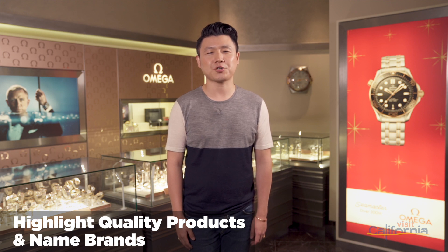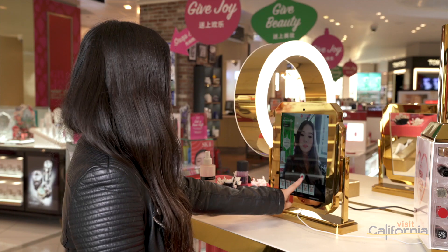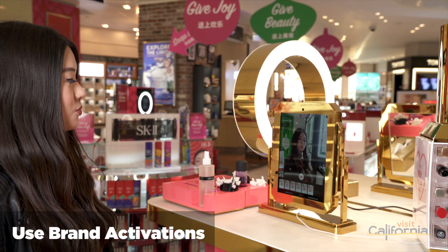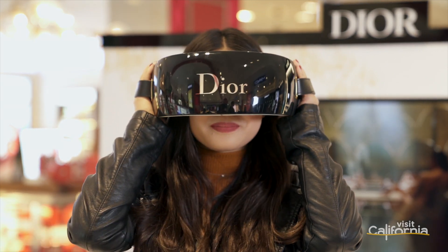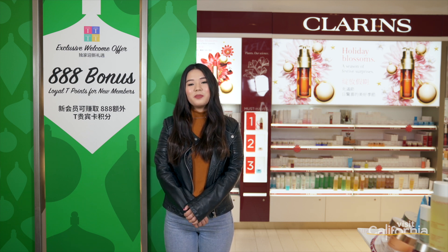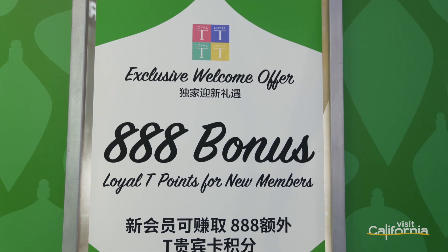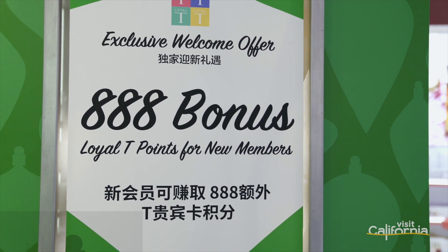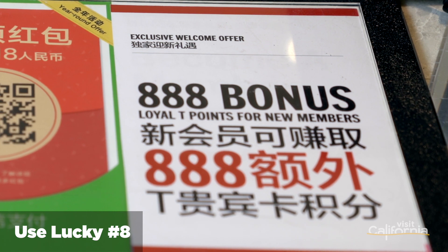Quality, not price, is often the determining factor in a shopping decision, which means recognizable name brands are always the top seller. If you don't sell name brand items, offer unique or personalized brand activations to entice customers to make a purchase. Offering these services makes your product more valuable. Another nuance to consider is that in Chinese culture, the number eight is considered lucky because it's pronounced much like the Chinese word for wealth and prosperity. So it's not unusual to find retail items priced at, say, $168. You might consider pricing your items at $88.88, or use the number eight in your promotions or discount codes.